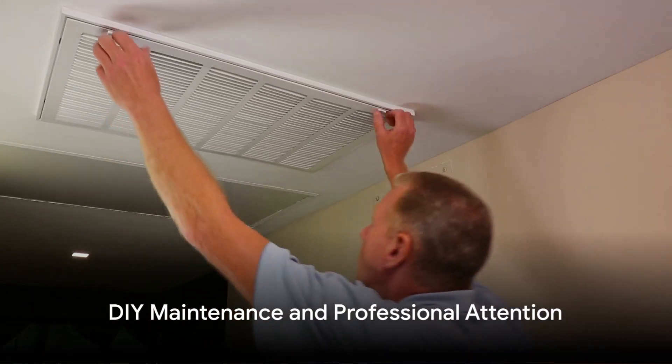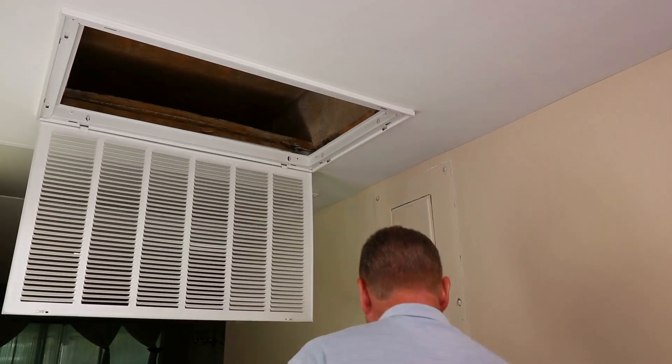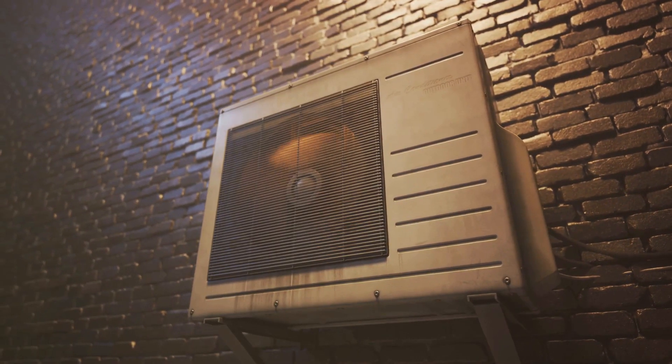Some simple maintenance tasks you can tackle yourself include changing or cleaning the filters regularly to ensure air flows smoothly and efficiently, and keeping the outdoor unit free of leaves, grass, and other debris that could obstruct the fan.